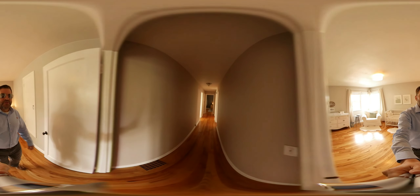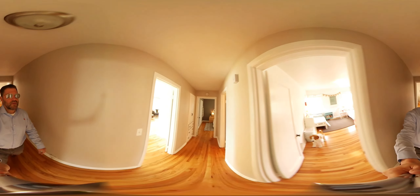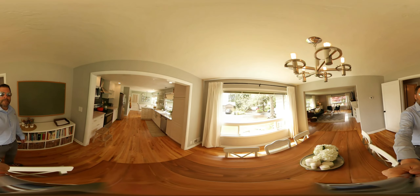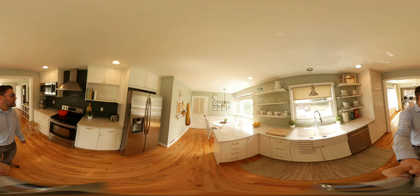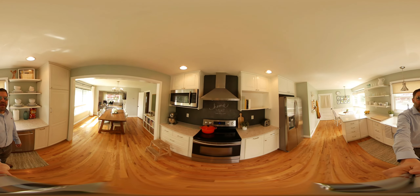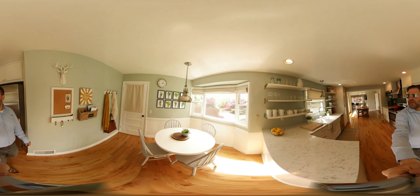Head back into the kitchen. All of this has been recently remodeled. Nice apron sink, newer appliances. Look at the hood vent — it has a chalkboard backsplash. And there's a kitchen breakfast nook here as well.